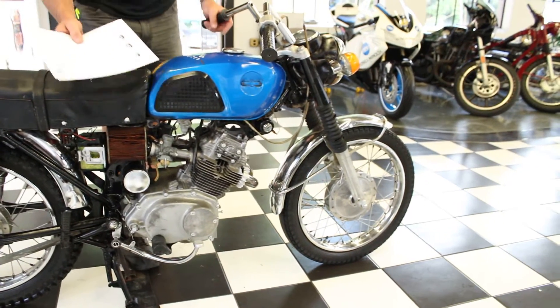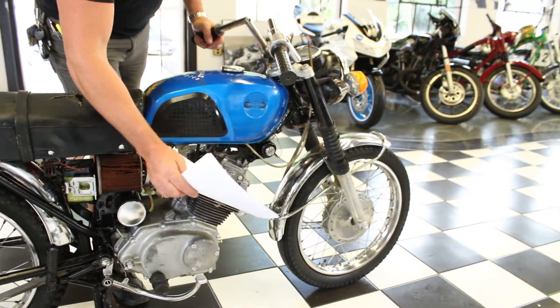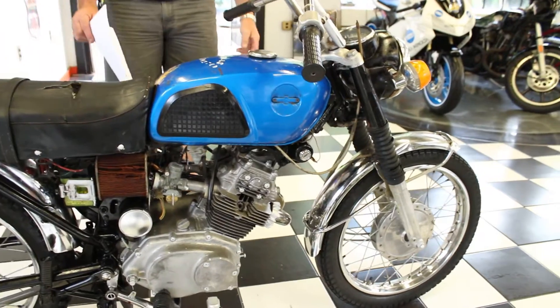Somebody broke the spark plugs off, and the cylinder head — so someone's going to have to use an easy-out or something to get the spark plugs out.